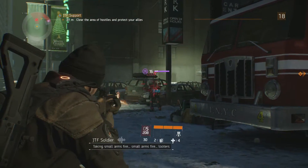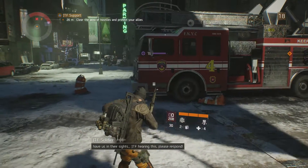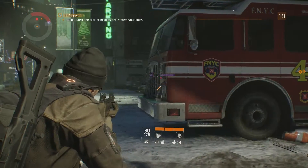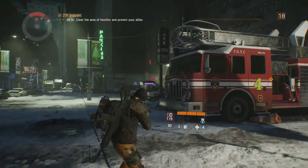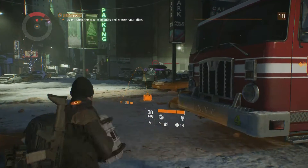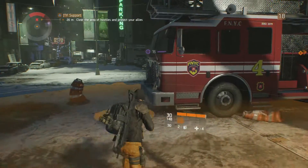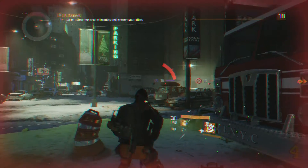The SCAR-L shoots almost identically to the Bushmaster ACR but at nearly 135 rounds per minute slower. You would think that the slower rate of fire would balance out some of the extreme vertical recoil but that couldn't be further from the truth. My recommendations for mods would be to invest heavily in stability and accuracy, as once the SCAR is on target it does drop enemies quickly.